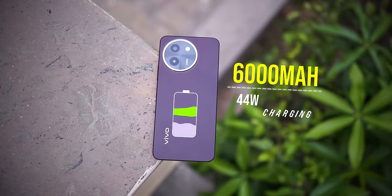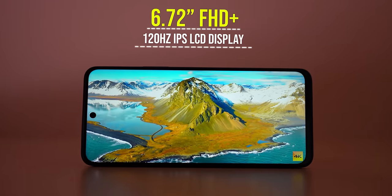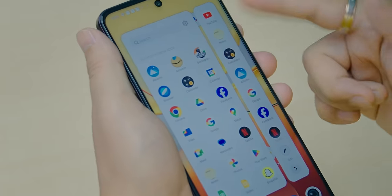Vivo T3X has taken the next level with a 6000mAh battery, the first in this lineup, with an ultra-thin battery design. It charges at 44W with the Vivo Flash Charger. The display is a 6.72-inch Full HD+ 120Hz IPS LCD panel with peak brightness support. Importantly, it now has a punch hole display — Vivo T2X had a water drop notch which felt outdated, but Vivo listened to feedback and upgraded this.